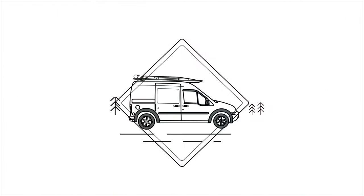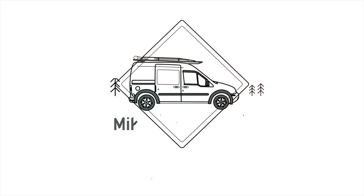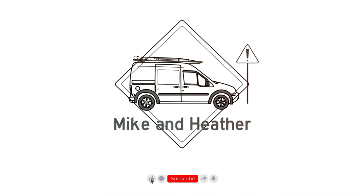It's hard to believe we're in California. Our names are Mike and Heather. We're traveling the US in our van Appa on a mission to visit all 50 states. Subscribe and join us as we try to figure out this whole van life thing.